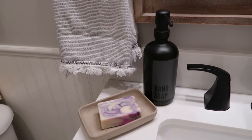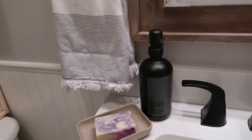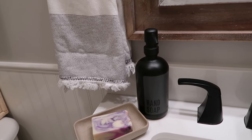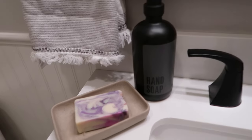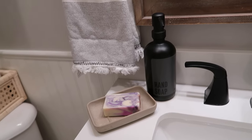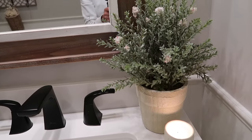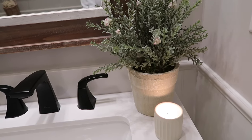Over here, this little hand soap — I have one that says hand soap and one that says dish soap. They came from Etsy a long time ago so I can't link them, but if I can find the shop I will. This really pretty soap was just made by a friend — I love that it smells amazing — and I just put it in that little stone soap dish that came from Target. This little plant also came from Target. I really didn't buy much of anything besides the little corner cabinet over here.